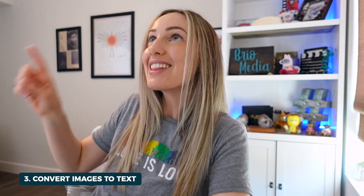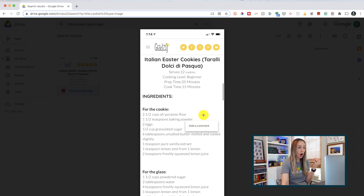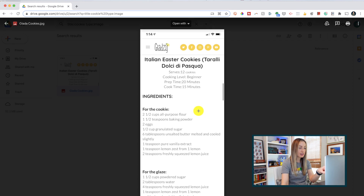Tip number three is one of my all-time favorite Google Drive tips — and that's to convert any image into text. That's right — extract text from any image or PDF file. So here I've taken a screenshot of a really good cookie recipe, and I want to write out this recipe to save it and not just have an image of it. Though I can comment on this image, I can't grab the text to copy and paste it into a doc. I don't want to waste time rewriting the entire recipe from scratch.